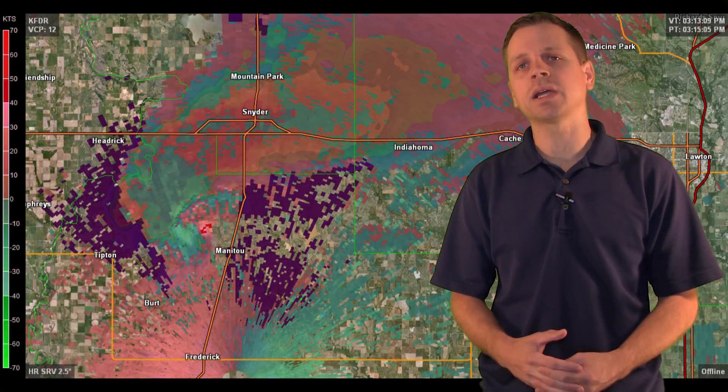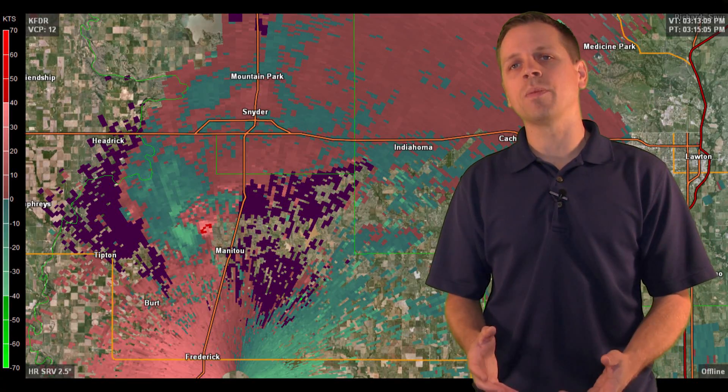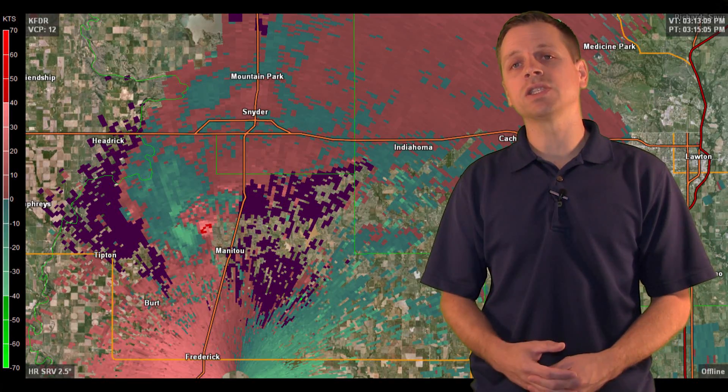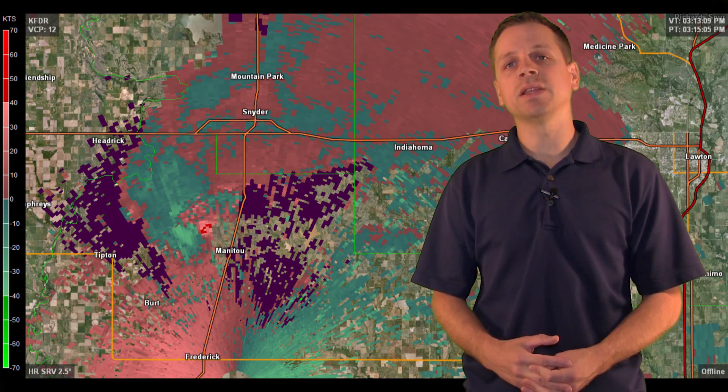Here's a radar image of that particular storm showing a really nice hook echo, and if we switch over to the velocity mode, you can see the strong mesocyclone associated with the storm around the time that we encountered this tornado. So now let's take a look at the actual video and the tornado that we chased on this date.